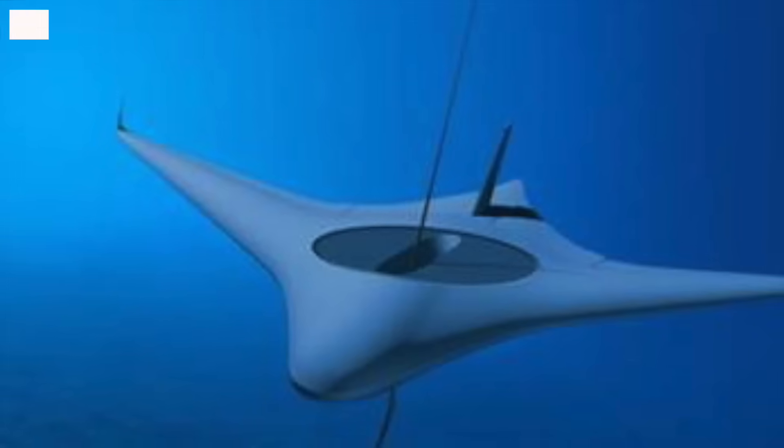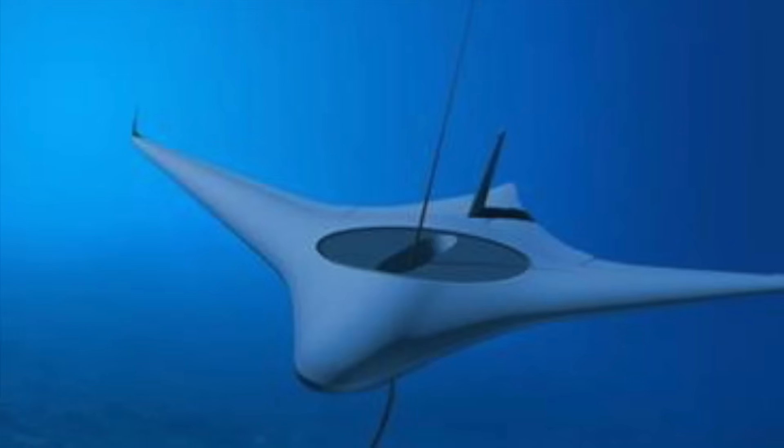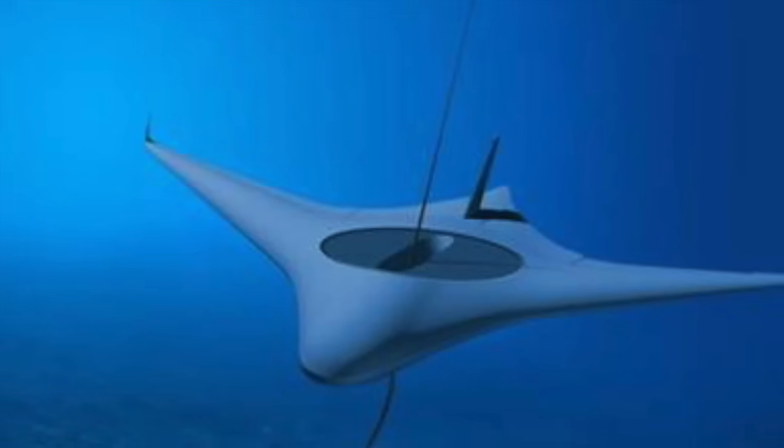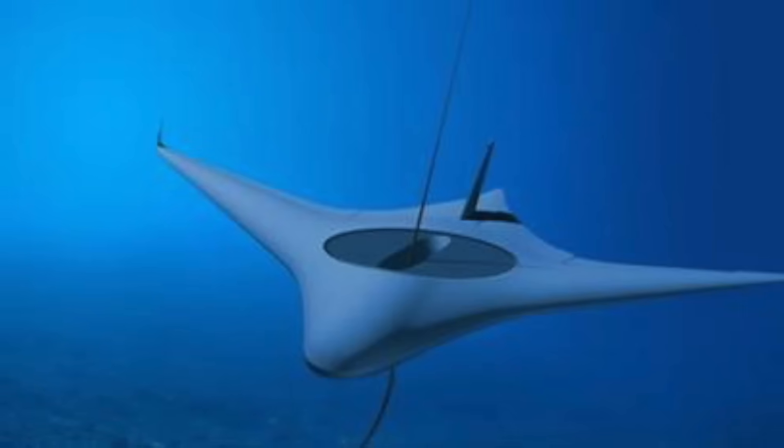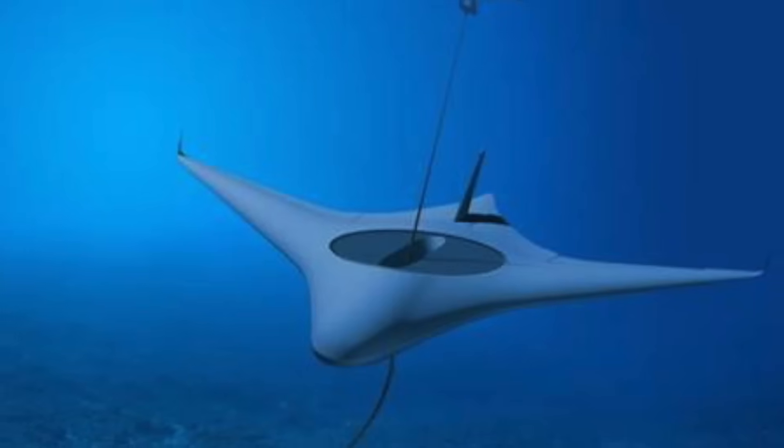There are two ways to address the energy issue. One option is solar power, where batteries recharge from a solar array, ideally integrated into the drone's structure. However, sunlight diminishes rapidly as it penetrates deeper into the ocean, necessitating the drone to ascend to the surface for battery charging, thereby increasing its vulnerability to detection.